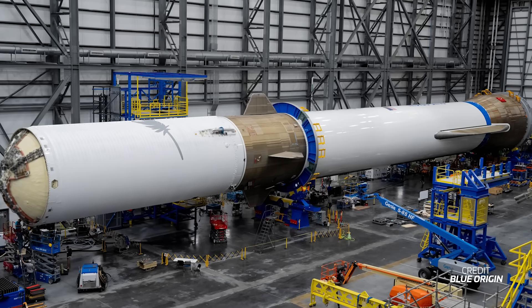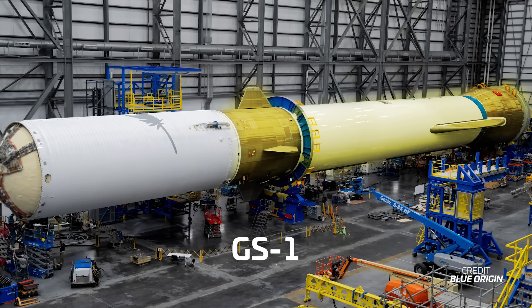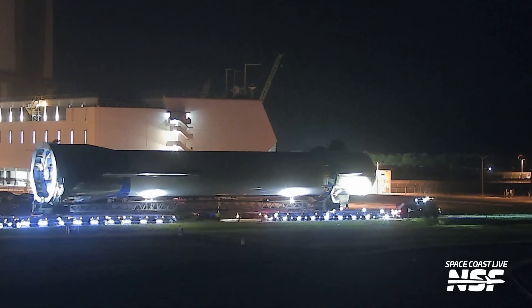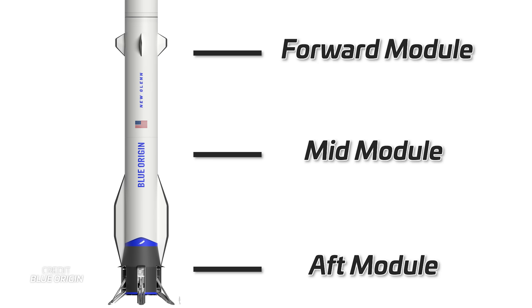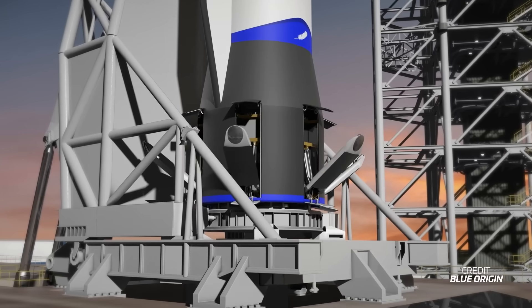The best place to start with the vehicle itself is the general structure of the booster, referred to as GS1 — Glenn Stage 1. GS1 is made up of three main components: the aft module, the mid module, and the forward module. In addition, the second stage is called GS2, or Glenn Stage 2.